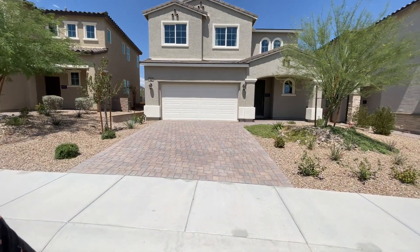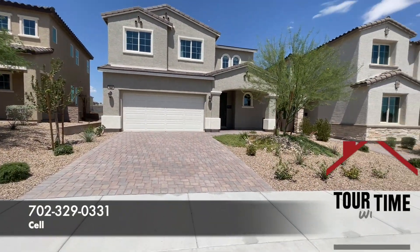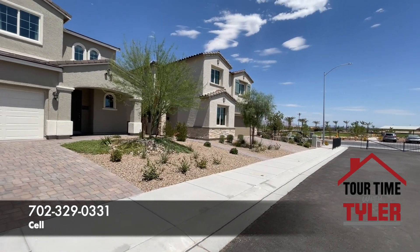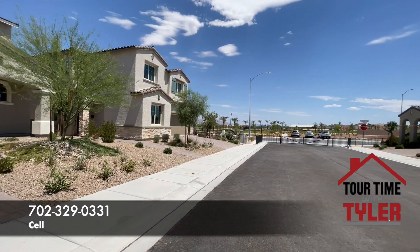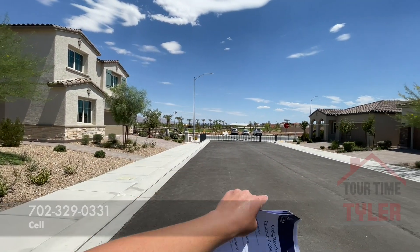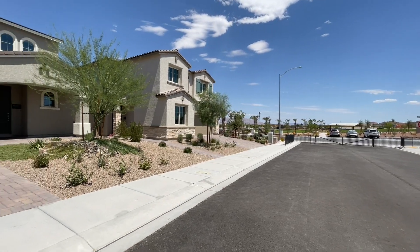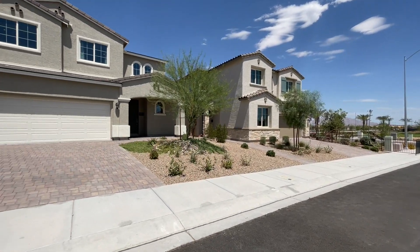So Craig Ranch — Century Communities. I'm going to call this a village because it is pretty neat. There's five collections in here. It is sprawling, it is huge, it is gated — there's the gate right there. There's a huge park right here. HOA is $75 a month. We are up here in the northern portion of the valley.